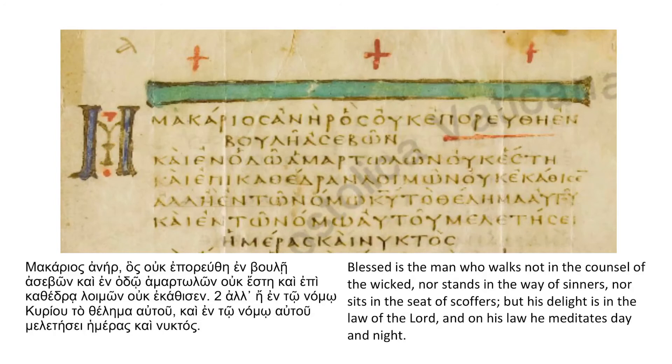The Vatican Codex is one of the most important manuscripts for the text of the Septuagint, the Greek Old Testament. So for my final selection, I'll be reading from Psalms 1:1–2. The manuscript reads...